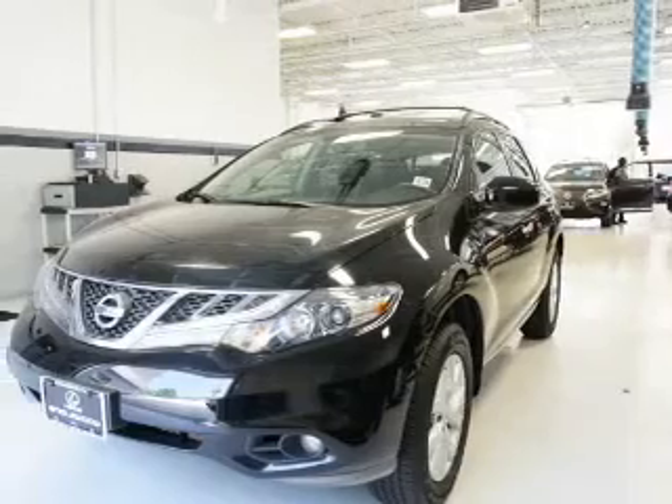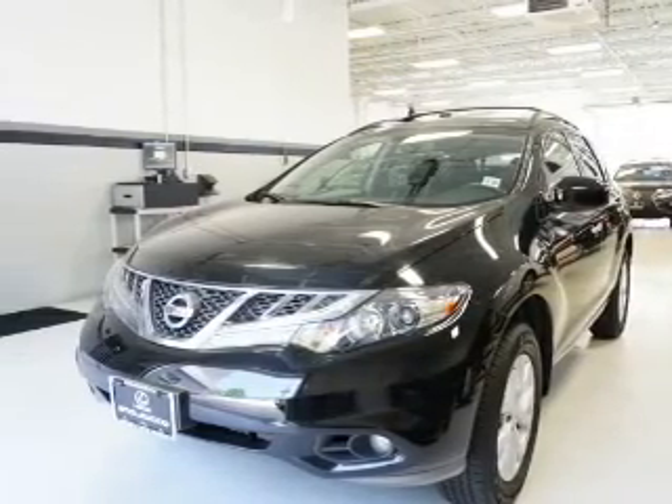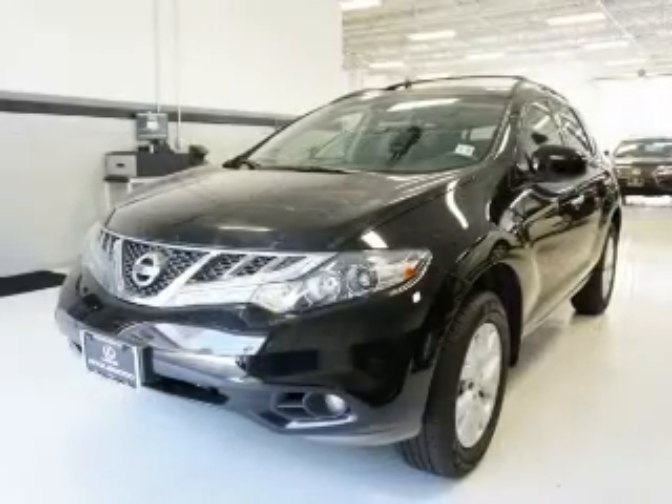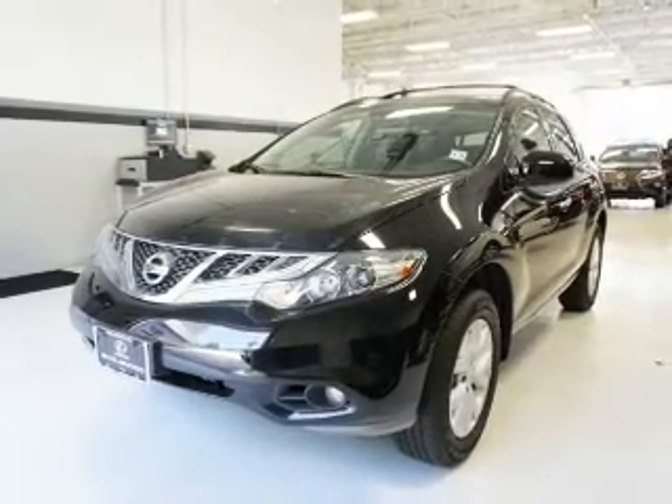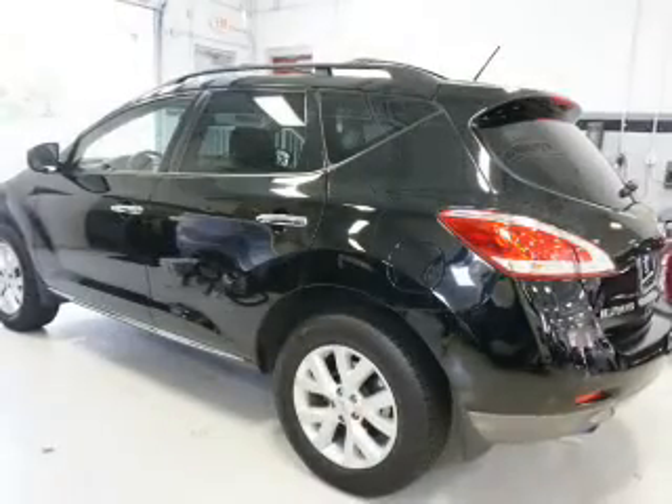The features include dual sunroofs, an alarm system, roof rails, power liftgate, rain-sensing wipers, independent suspension, brake assist, traction control, stability control, and anti-lock brakes.